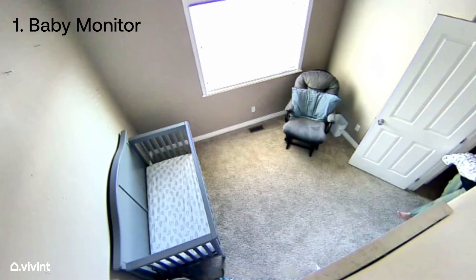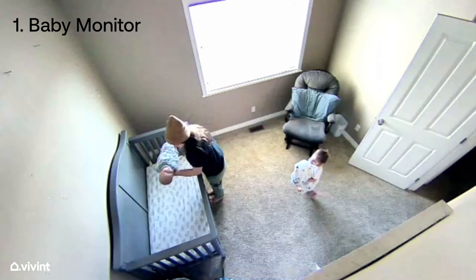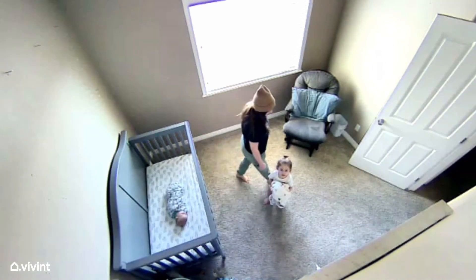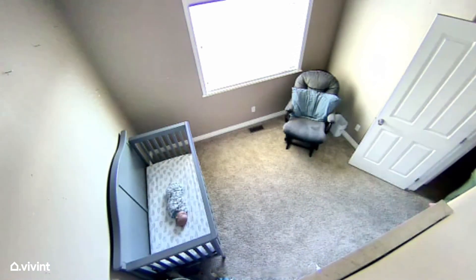A baby monitor is a must-have for parents and the Vivint Indoor Camera delivers in a big way. With a wide-angle lens that records full HD 1080p footage, you'll have peace of mind knowing you can see crystal-clear video of the entire nursery.